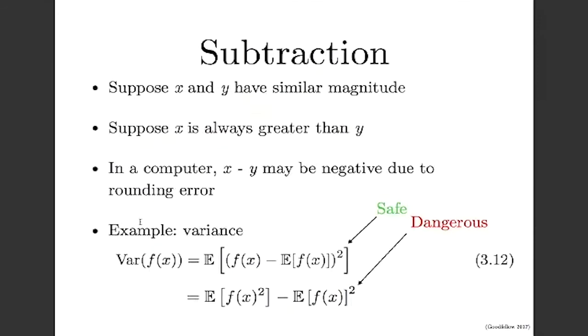Another case where you can encounter danger is with subtraction, especially if you want to guarantee that the output is going to be positive. If you have two values x and y, and you can algebraically prove that x is always greater than y, in a computer you may actually find that x minus y ends up being negative. So if you relied on x minus y being positive in subsequent steps, you could run into trouble. One case where we see this a lot is computing the variance.